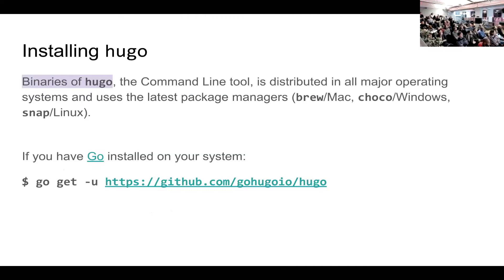Hugo is basically a tool built with Golang, but you don't need Golang on your system to use it. There are binaries for most popular operating systems using the latest package installers like Brew for Mac, Chocolatey for Windows, and Snap for Linux. But if you have Go on your system and you want to build the latest for yourself, there is a command for that — and that's all you need, nothing else.